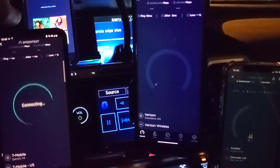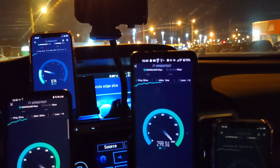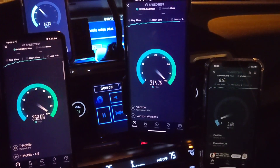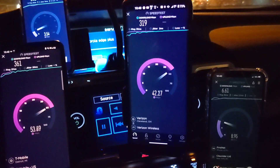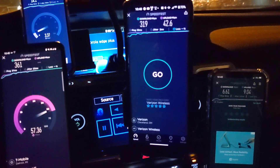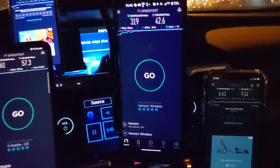I'll go ahead and run another one and see if anything changes. So we've got FirstNet on the right, Verizon in the middle, T-Mobile on the left, and AT&T Business Elite top left. It looks like maybe some momentary congestion from AT&T because it bounced back pretty nicely — much better. You can see that CBRS is really competitive with n41, but obviously you're not going to get the same range out of CBRS. n41 transmits high power; CBRS is on low power.